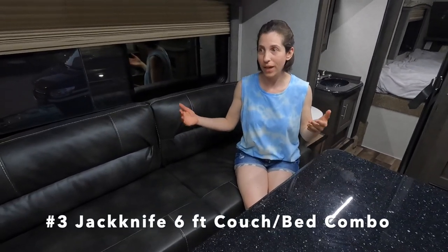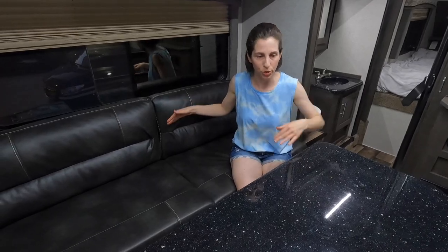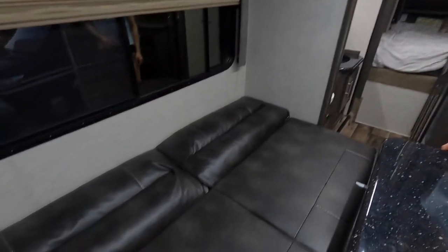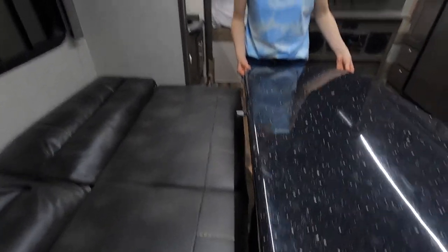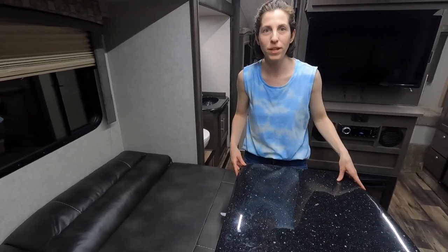My third favorite thing is that the Host Mammoth comes with a long six-foot couch. A lot of truck campers we looked at had the typical dinette with a table where you have to squeeze in, which felt claustrophobic. We love this open-concept layout between the living area and the kitchen. The couch is six feet long and jackknifes out into a bed. There's also a table that swivels in many different directions — up, down, in, out — making it incredibly versatile whether you're sleeping or eating.